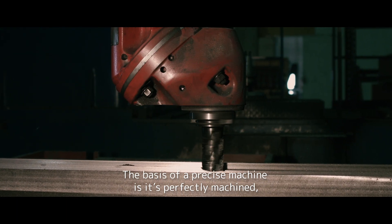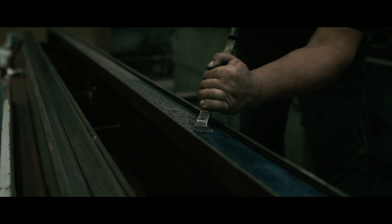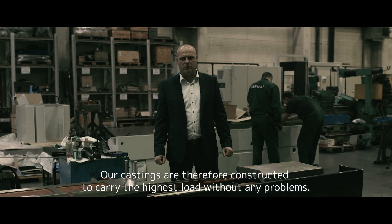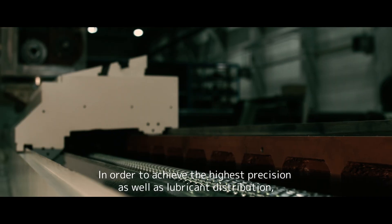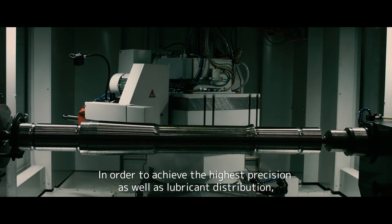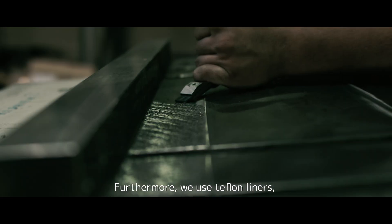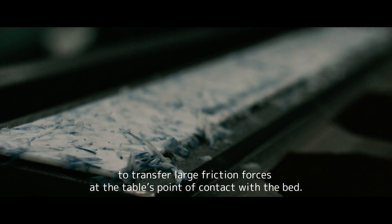The basis of a precise machine is its perfectly machined and hand scraped bed and table. Our castings are therefore constructed to carry the highest load without any problems. The bed is richly ribbed and the tables form one monoblock. In order to achieve the highest precision as well as lubricant distribution, hand scraping is a final treatment. Furthermore, we use Teflon liners to transfer large friction forces at the table's point of contact with the bed.